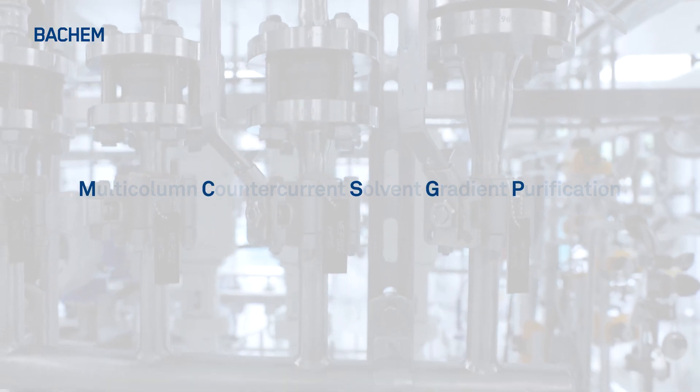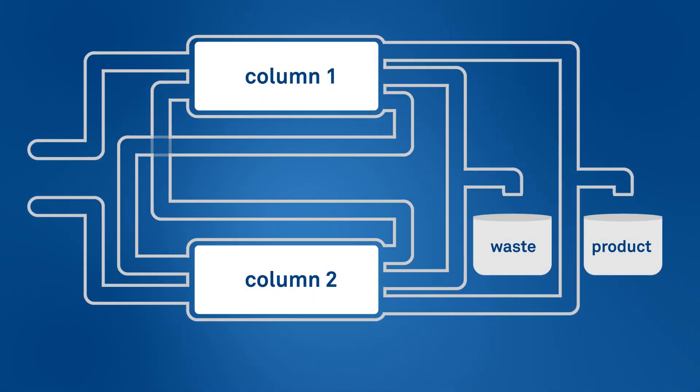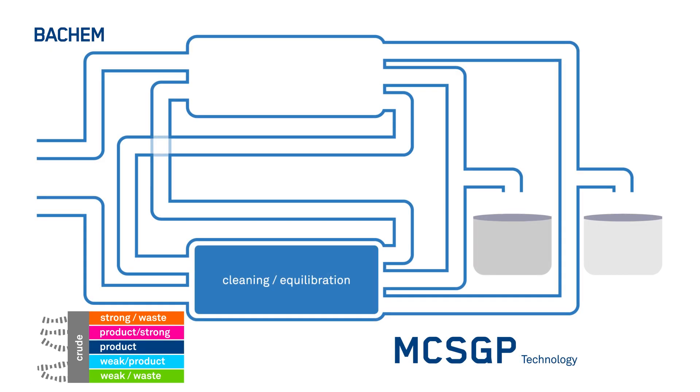So what does this practically mean? MCSGP is a fully automated system using two columns that are operated in counter-current mode. It internally repurifies side-fractions called side-cuts, while continuously eluting product fractions by changing from one column to the other.